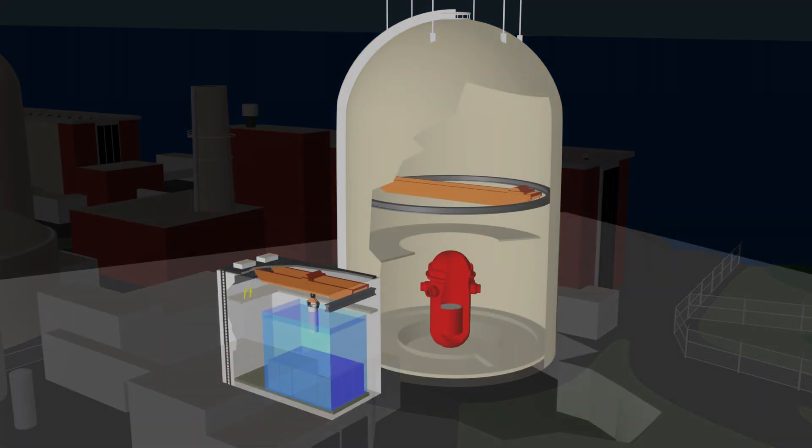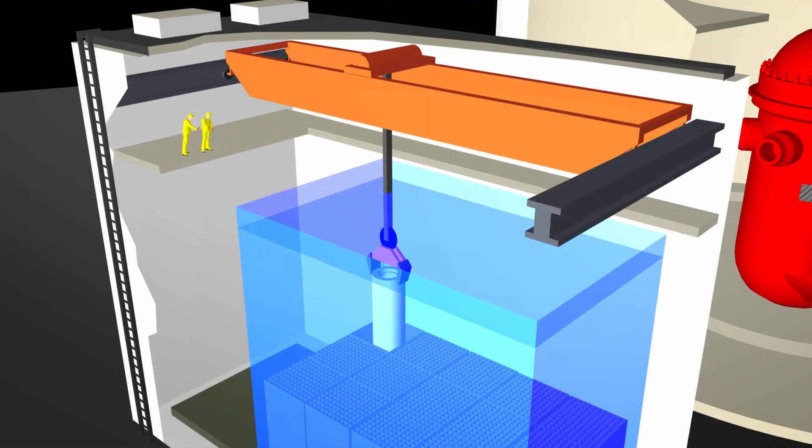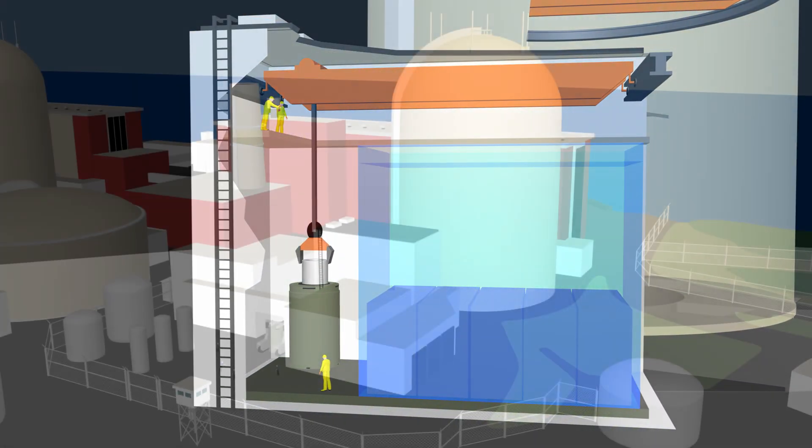All nuclear fuel in the reactor is transferred to the spent fuel pool for initial cooling, then moved to on-site dry cask storage.